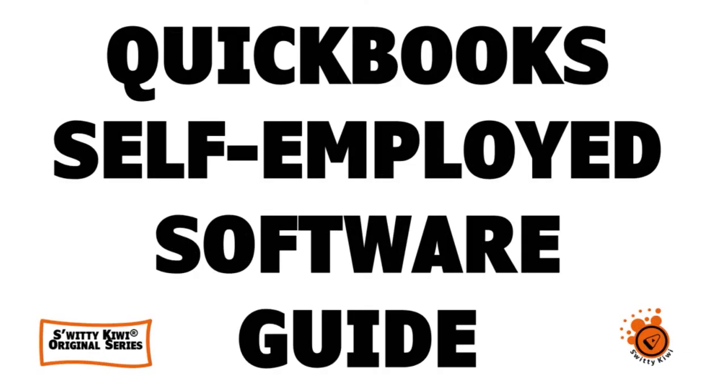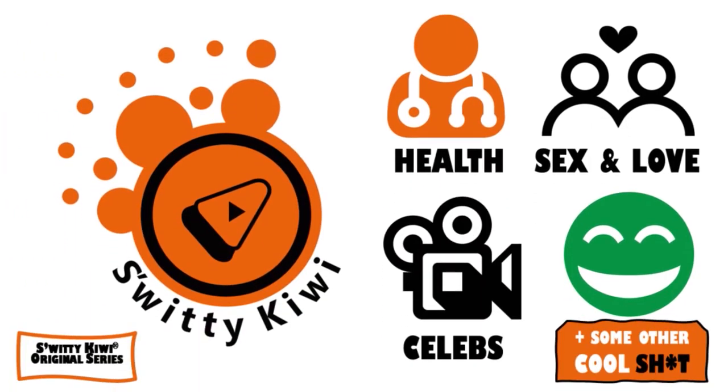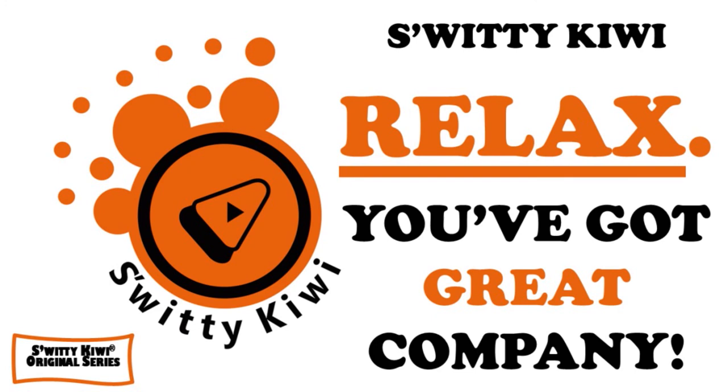QuickBooks Self-Employed is a guide to accounting and financial reporting software for freelancers and independent contractors. Watch this video to get a simple but detailed step-by-step on how to use QuickBooks Self-Employed to boost your freelancer business. The information in this guide is also applicable to other major freelancer accounting tools, as they all cover the same key topics: mileage tracking, expense monitoring, receipt sorting, billing, and tax estimation and filing.